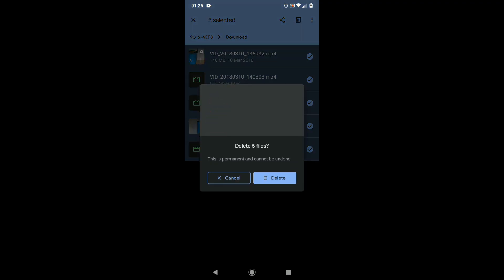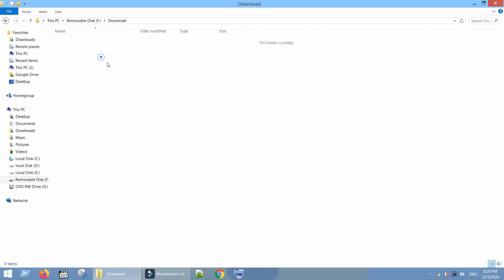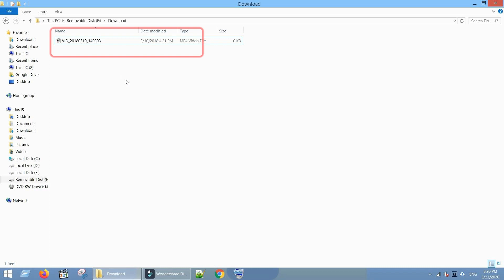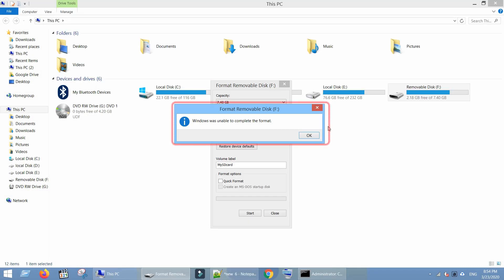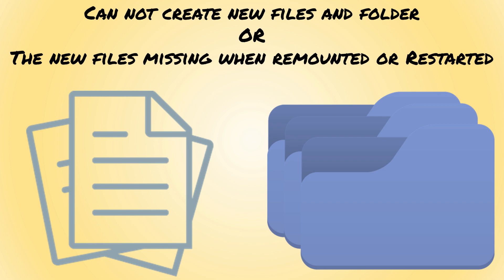They cannot delete files. Deleted files keep coming back. Could not format the SD card or pen drive. The disk is write-protected. Cannot create new files.